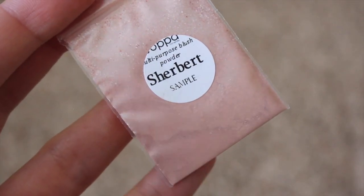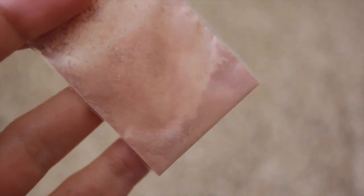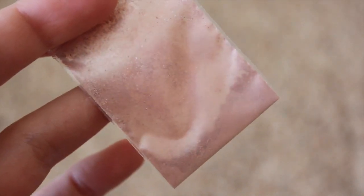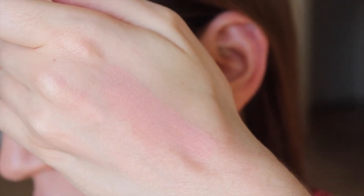Next we have Sherbert, which is described as a true coral with golden undertones. This one is definitely a very pretty coral blush. It does look a little bit matte, but it's more sheeny — it's not totally matte.